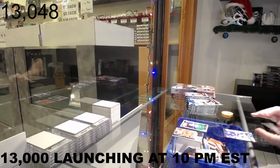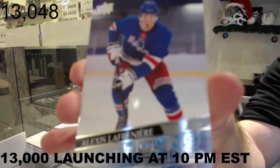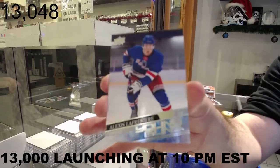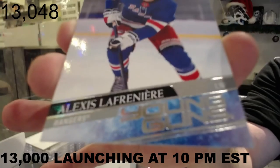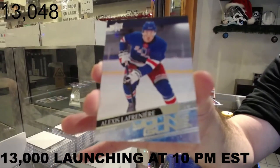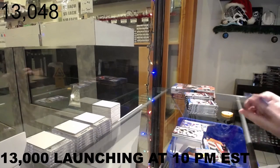We've got a Young Guns for the Rangers: Alexi Lafreniere. Highly recommend getting that bad boy graded. Congrats Rangers on the first walks.